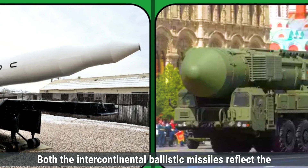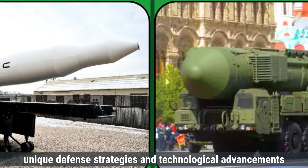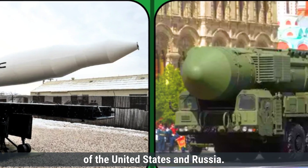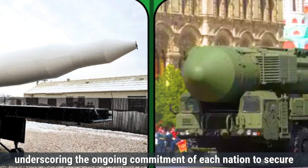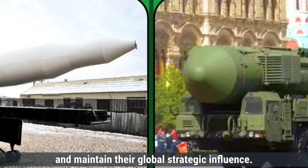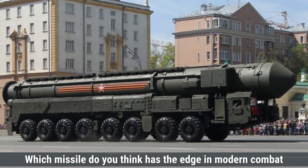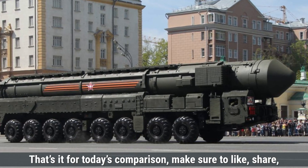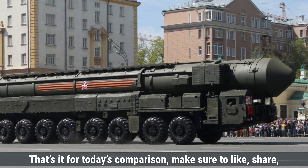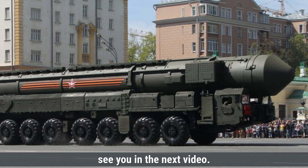In summary, both intercontinental ballistic missiles reflect the unique defense strategies and technological advancements of the United States and Russia. They are symbols of deterrence, underscoring the ongoing commitment of each nation to secure and maintain their global strategic influence. Which missile do you think has the edge in modern combat scenarios? Let us know in the comments below. Make sure to like, share, and subscribe for more defense updates and comparisons.